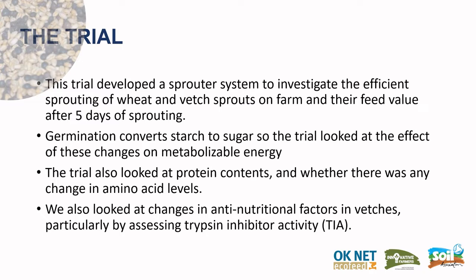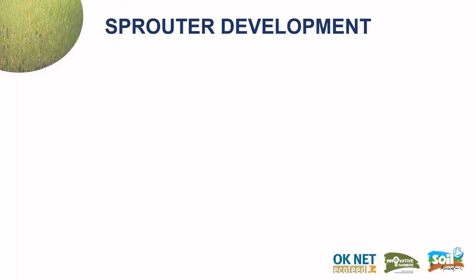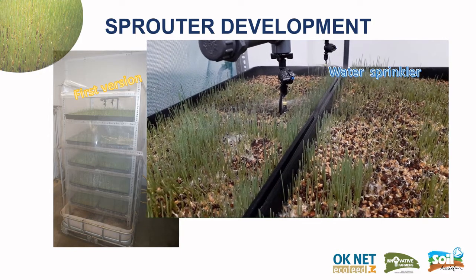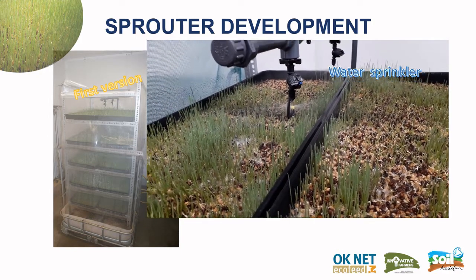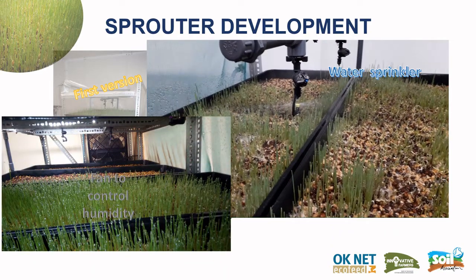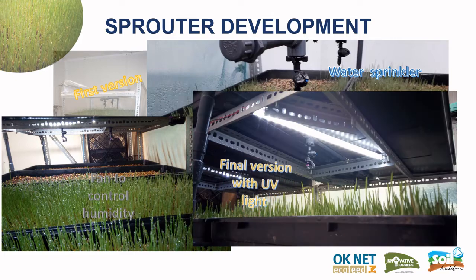We also looked at changes in anti-nutritional factors in the vetches, particularly by assessing trypsin inhibitor activity. The first version of the sprouting system was very simplistic, with just a water sprayer. We encountered problems with molds and uneven germination, so we added a fan to control humidity. A final version with UV light produced a much more consistent and usable product.